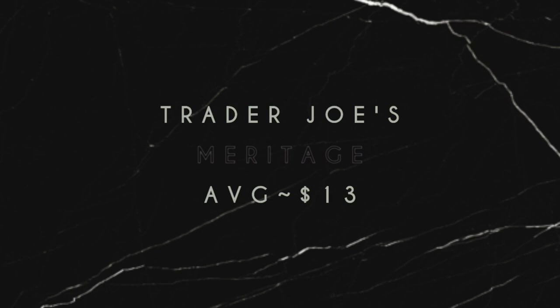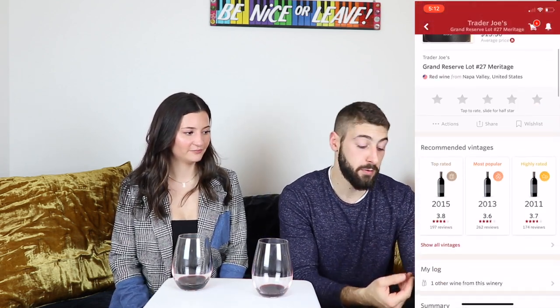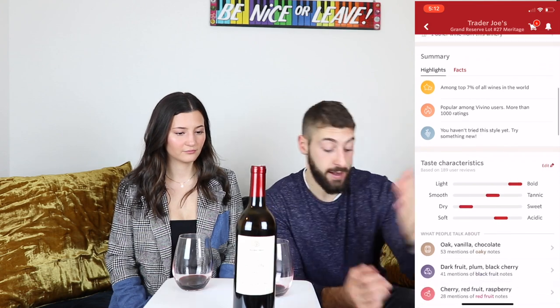The next one is Trader Joe's Meritage Napa Valley 2017 red wine. There's a better-rated Trader Joe's wine but unfortunately they didn't have it today, so this is the one we went with. We wanted to recommend Trader Joe's in general because they only have it at Trader Joe's wine shops — in New York City the only one is in Union Square. Every single one of them has a really good price. We'll see if this one is okay even though the rating isn't as great.